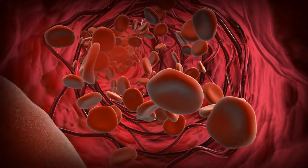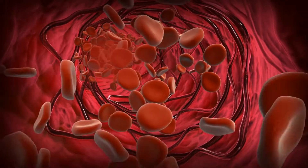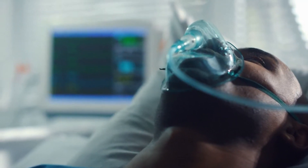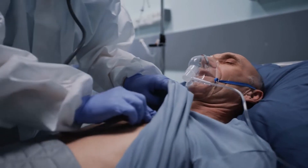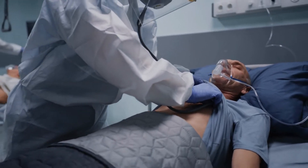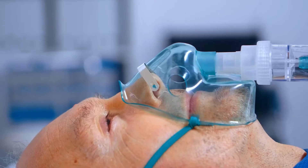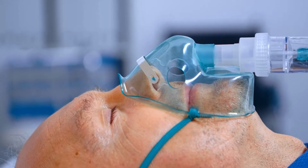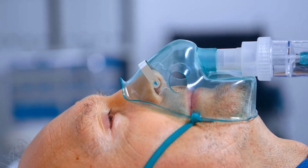When you breathe, oxygen enters your body and travels from your lungs to your bloodstream. This mechanism allows oxygen-rich blood to feed all of your body's cells. In the Hyperbaric Oxygen Therapy Chamber, they elevate the air pressure around you three times higher than normal. This difference in pressure allows your lungs to absorb significantly more oxygen, increasing the levels in your blood.